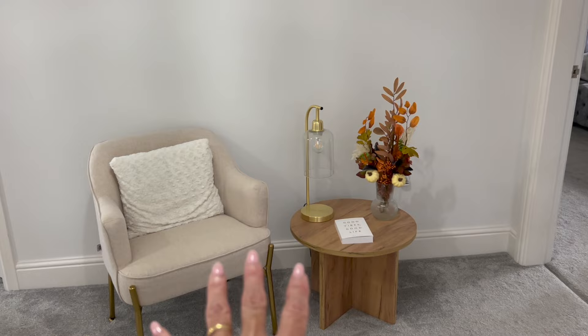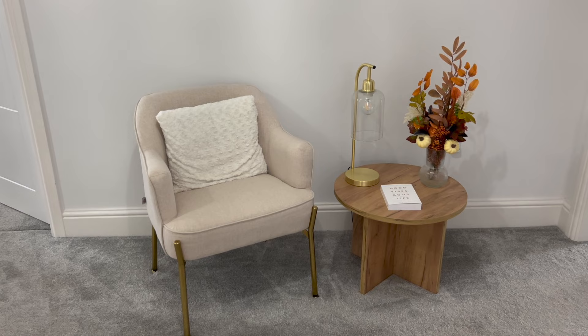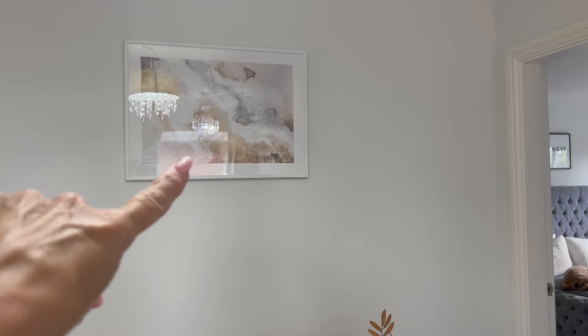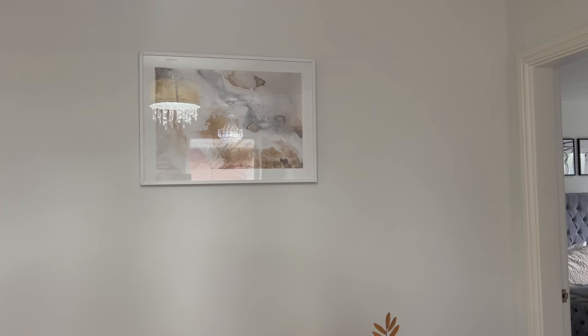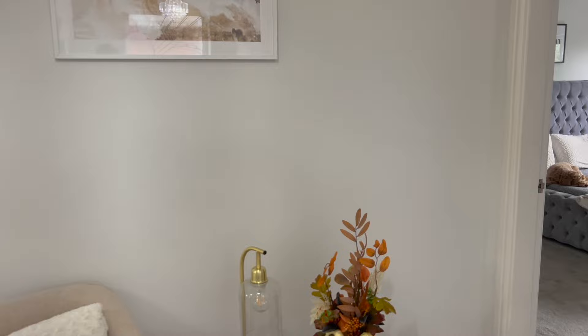Now we are on our landing and we have altered this little bit here - we call this the reading corner. If you saw a previous home tour, you will have seen that we had a little pink chaise longue here. We have relocated that into Kaya's bedroom and just altered a few bits. This is the picture that matches the one I've just shown you on the stairs - this is from Desenio and I ordered that last time. They both match now and I'm really pleased with both of those pictures.